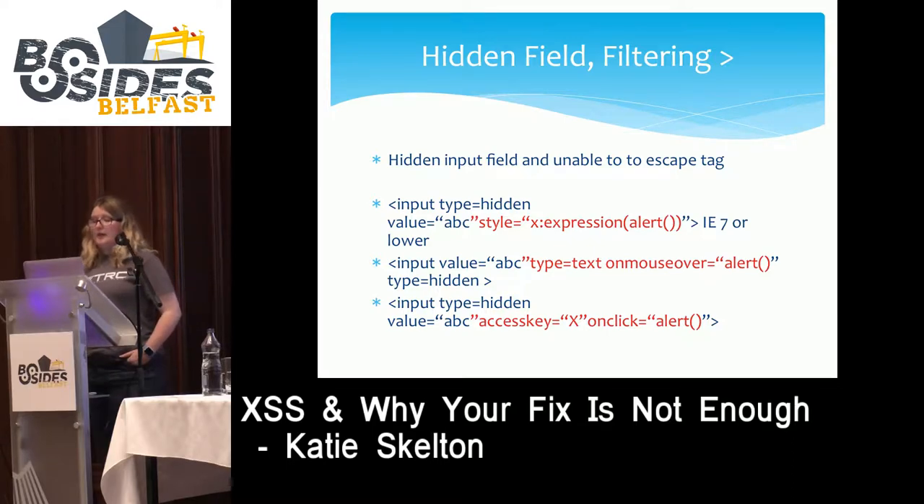Another filter is when user input is reflected in a hidden input field, where the developer prevents the user input from escaping the input tag. There are three things an attacker could do here. The first is a style injection: style equals X expression alert. This calls the alert function when the style attribute is applied. Style is always applied to every input tag, regardless of whether it's hidden or not. This is, however, an IE7 or lower vulnerability, giving it a limited victim range.